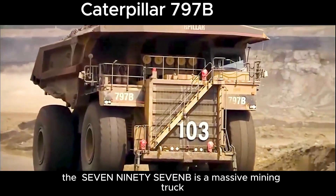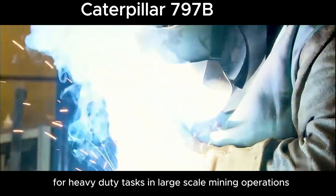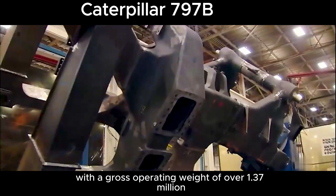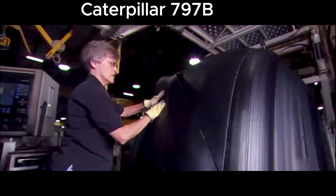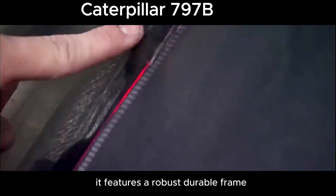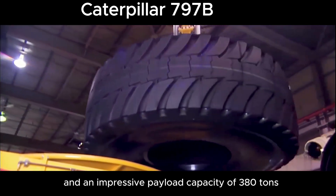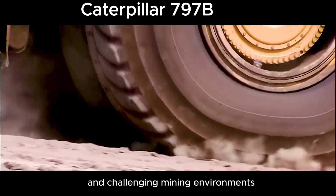The 797B is a massive mining truck designed by Caterpillar for heavy-duty tasks and large-scale mining operations. With a gross operating weight of over 1.37 million pounds — 621,000 kilograms — the 797B is one of the largest haul trucks in the world. It features a robust, durable frame and an impressive payload capacity of 380 tons, making it essential for transporting large amounts of material in challenging mining environments.